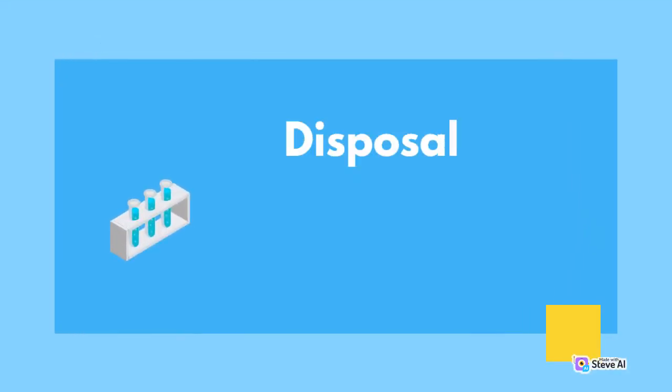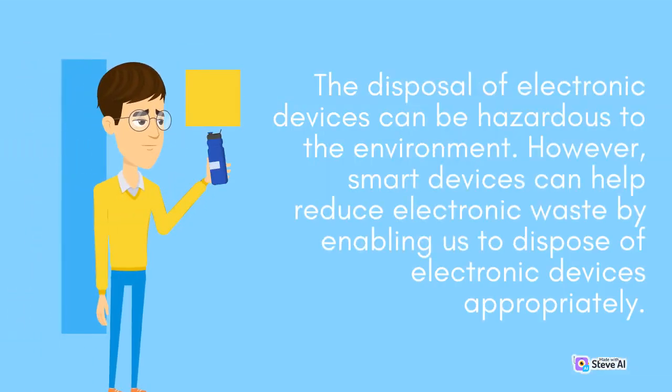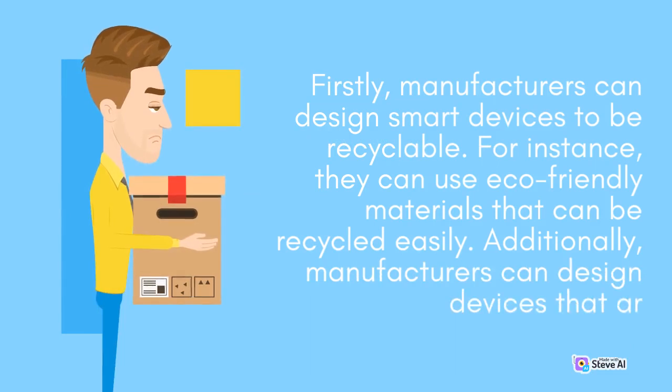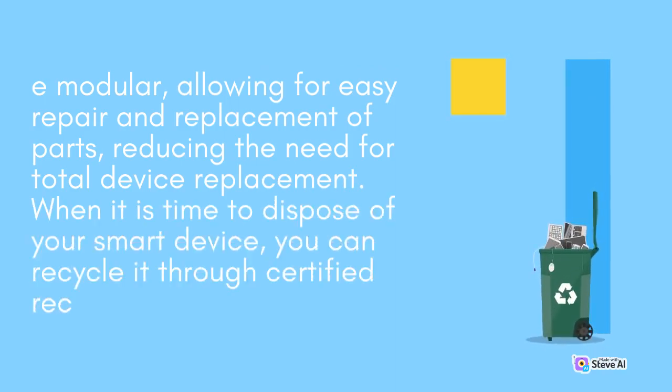Disposal: The disposal of electronic devices can be hazardous to the environment. However, smart devices can help reduce electronic waste by enabling us to dispose of electronic devices appropriately. Firstly, manufacturers can design smart devices to be recyclable. For instance, they can use eco-friendly materials that can be recycled easily. Additionally, manufacturers can design smart devices that are modular, allowing for easy repair and replacement of parts, reducing the need for total device replacement.